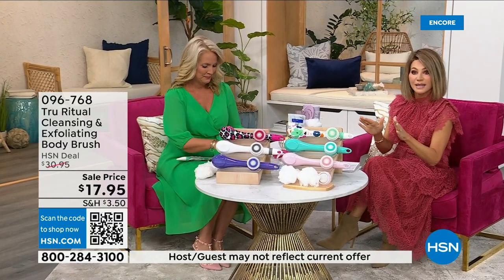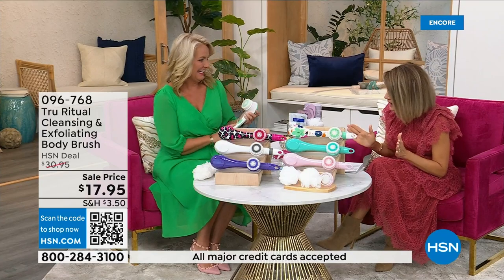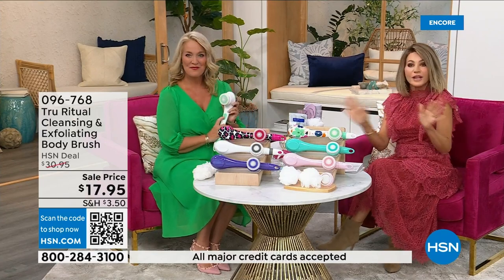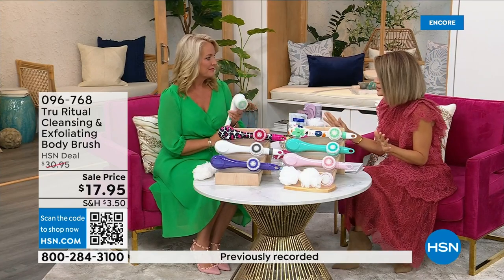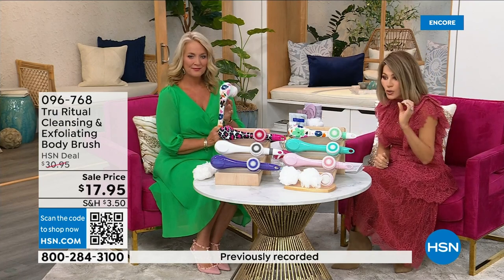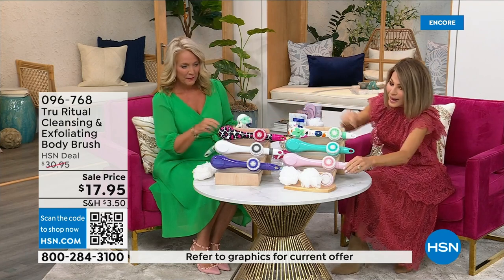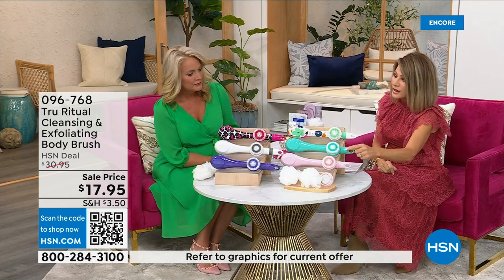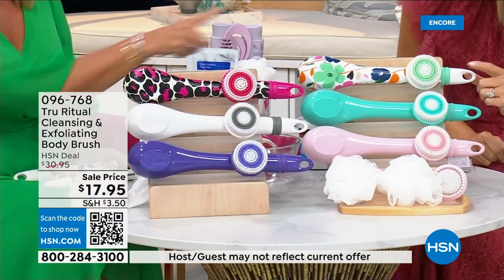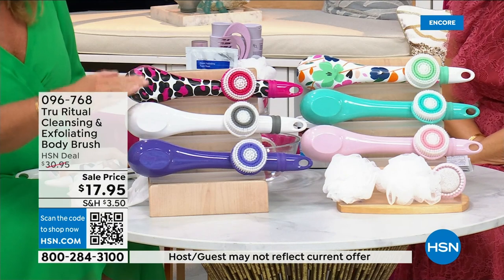We're going to be putting out last call on a lot of these colors. It's 17.95 — everything in beauty is on five interest-free credit card payments. For under four dollars you get a home cleansing system. You just choose your color. We have it in light pink, turquoise, floral, leopard, and white.